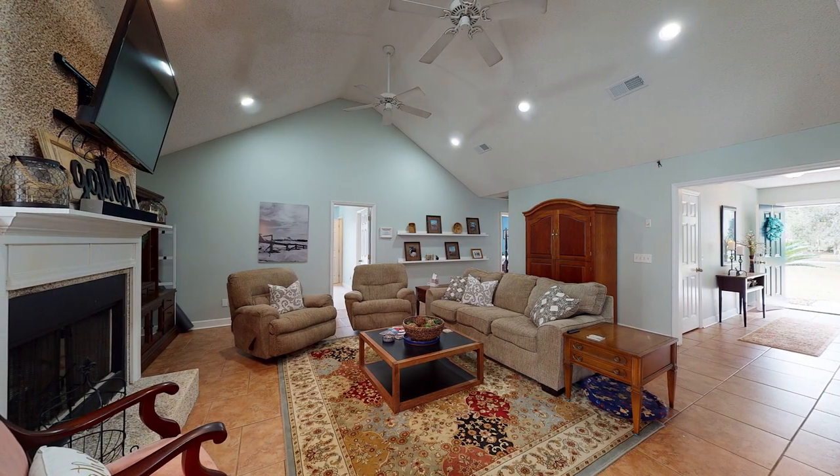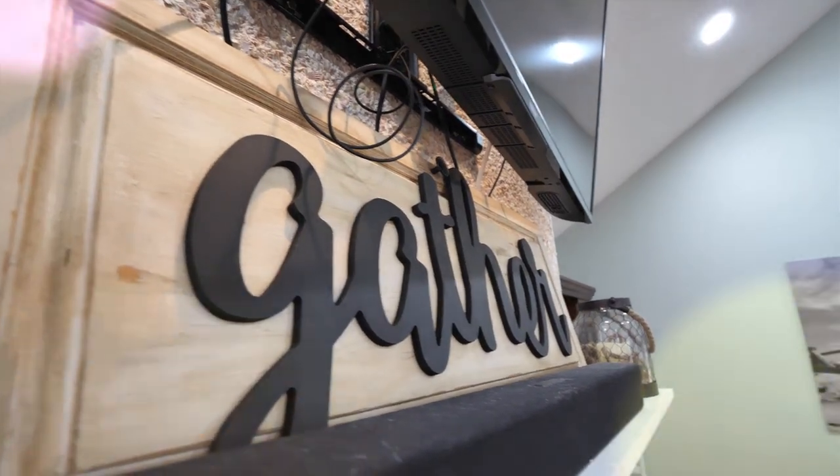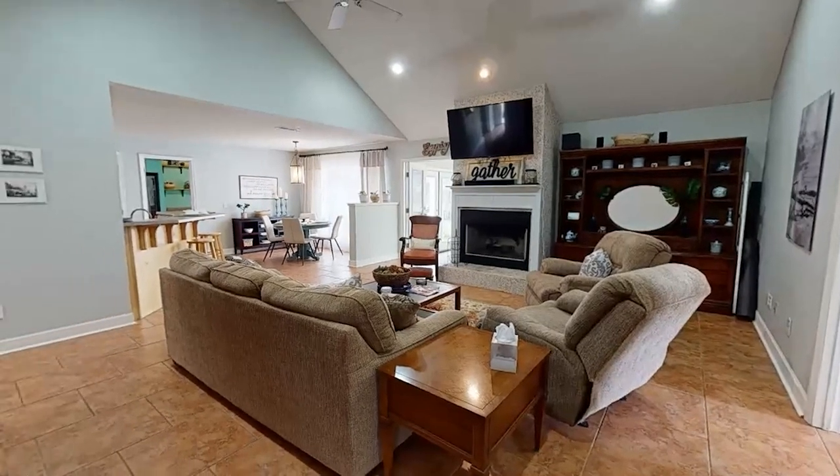The living room is welcoming. When you first walk in you see the hearth right away — it's the first thing you see. Your TV could be mounted there as well. It's a tabby hearth which is absolutely beautiful, very elegant, very coastal.